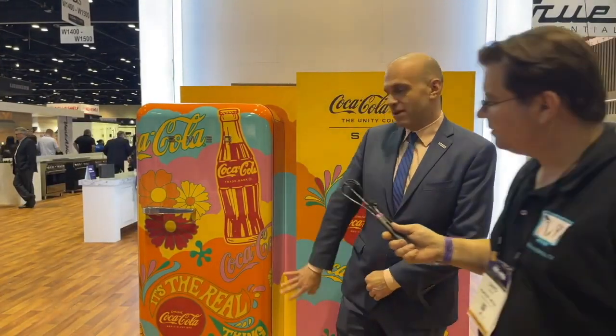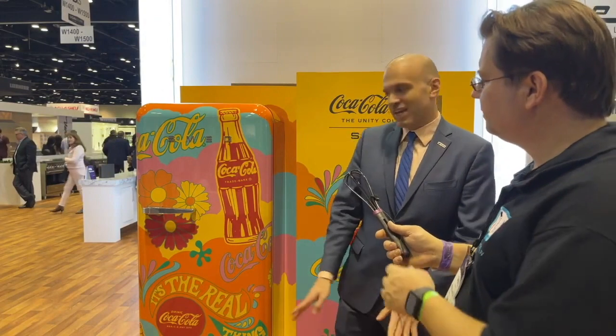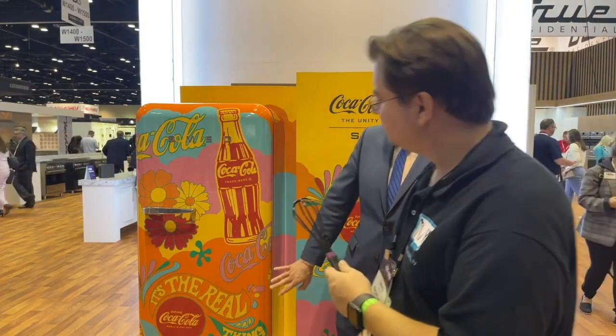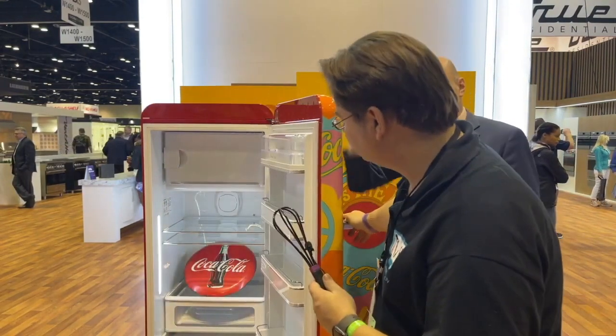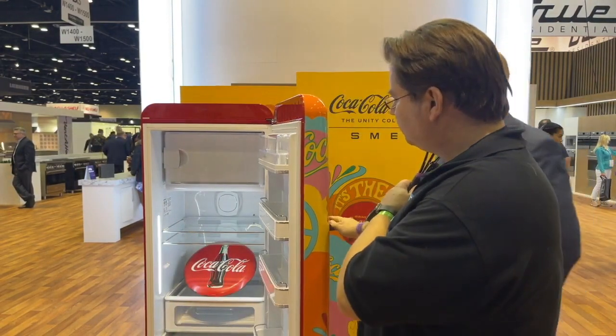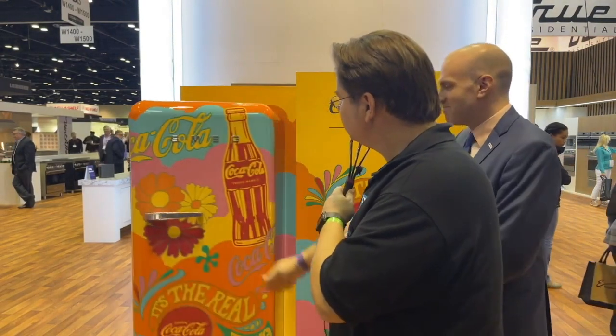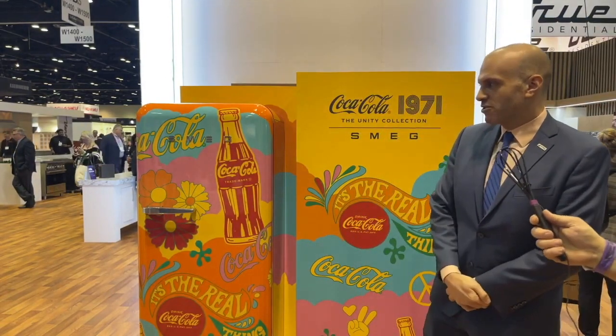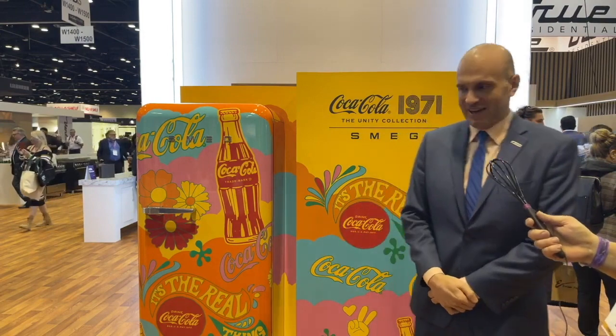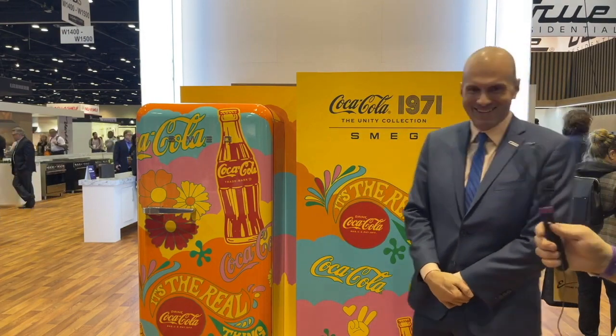And there's a previous design over here — this is the Unity refrigerator. That's what Coca-Cola has called that entire line, the Unity collection. This fridge is specifically designed to pay homage to that commercial, with the art styling of that period and the iconography of the commercial — this idea of 'I want to share a Coke with you' as opposed to just consumerism.